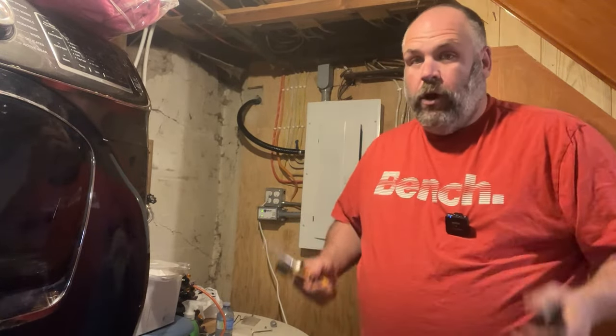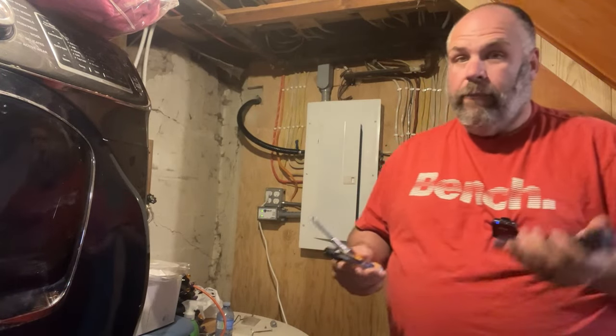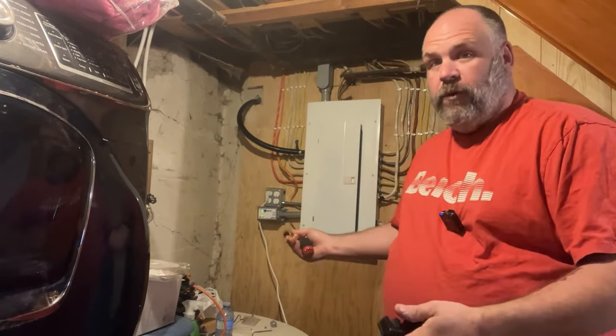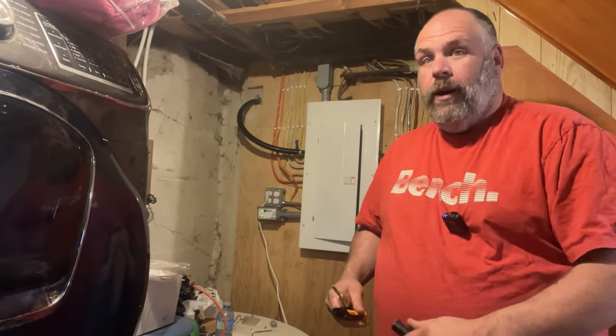I want to tell you something: everybody always says if you're going to mess with electrical and you're not comfortable with it, hire someone else to do it for you — and I agree with that 100%. But how else do you get comfortable doing something but by trying it? If you've messed with electrical in the past and you're somewhat comfortable, ask somebody to give you a hand and show you how to do it so you're comfortable the next time.